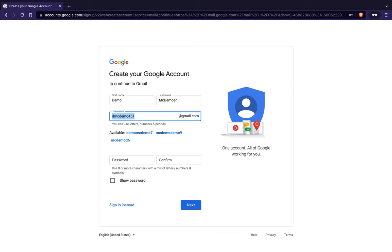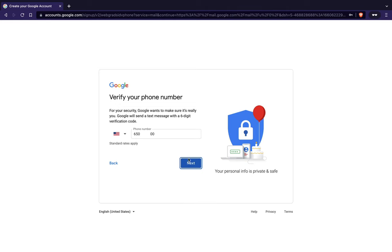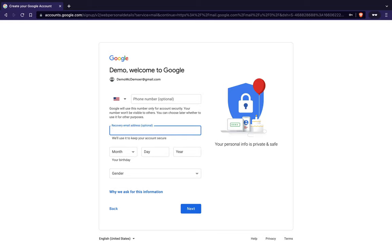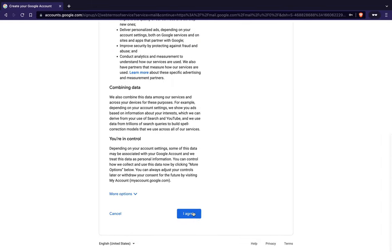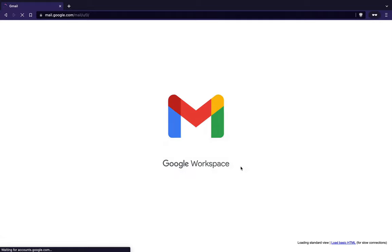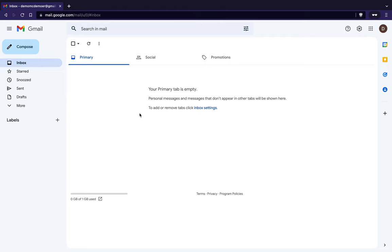We'll do 'demo mcdemoer' for the Gmail account. All right, so now we have a Gmail account. Next we need to go register a domain name.